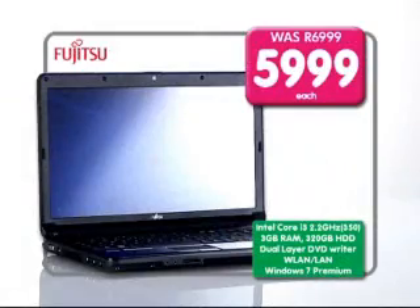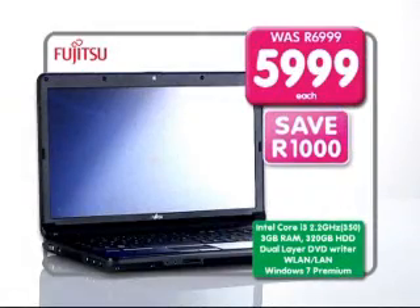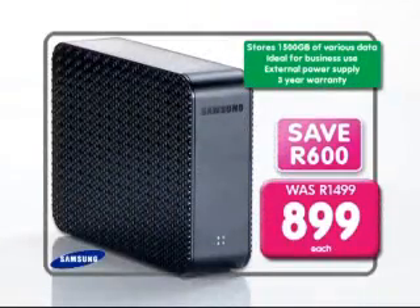Buy this Fujitsu Lifebook AH530 laptop for an unbelievable 5,999 Rand, save 1,000. Or get this Samsung 1.5 terabyte external hard drive for only 899 Rand, save 600.